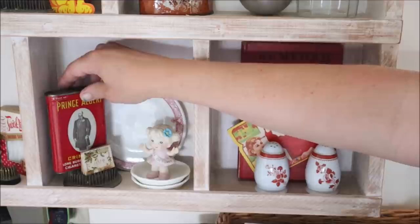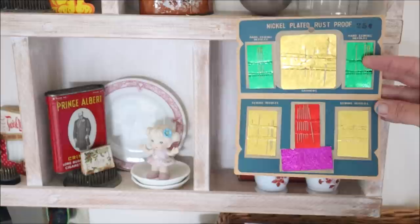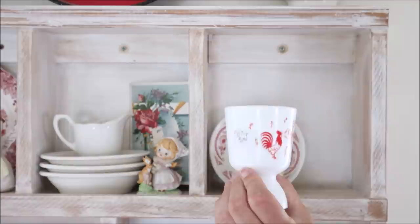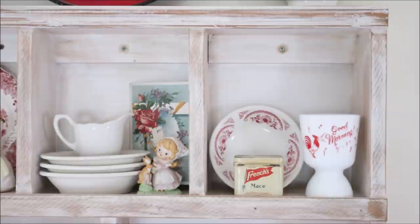Moving to the next shelf, I have this item that was sent to me by one of my viewers. When you open it up it's filled with needles — it was one of those promotional things that stores would give out as trinkets to customers, and I just love the graphics on it. I also have this little milk glass egg cup from a flea market. It's got a little chicken on it, says 'good morning,' and has little music notes. I added that, and then off to the side I added three more of those buffalo china oval bowls which fit perfectly on the cubby shelves.